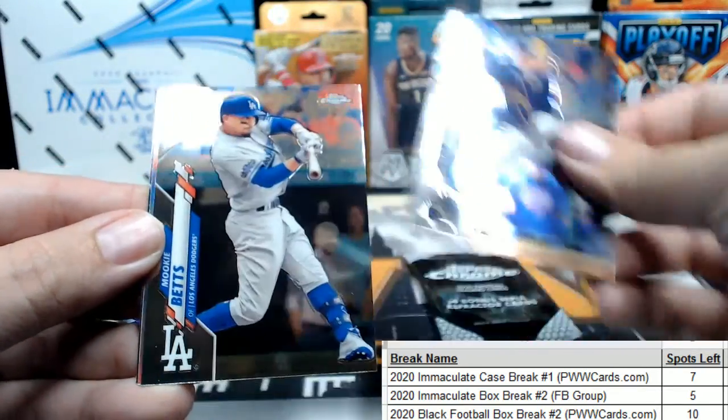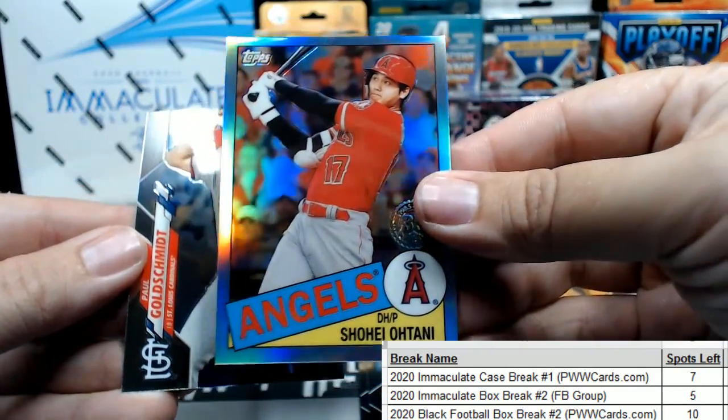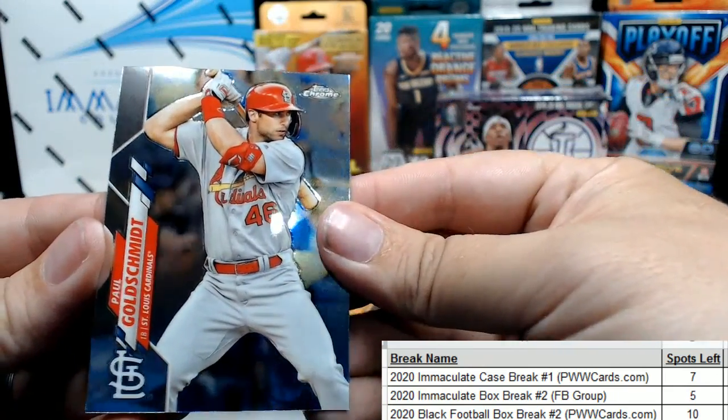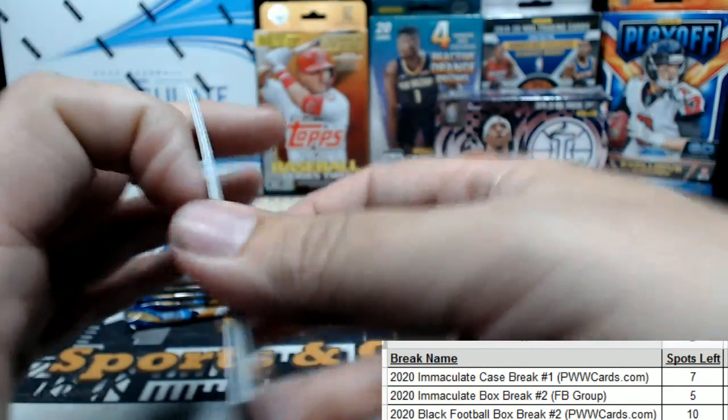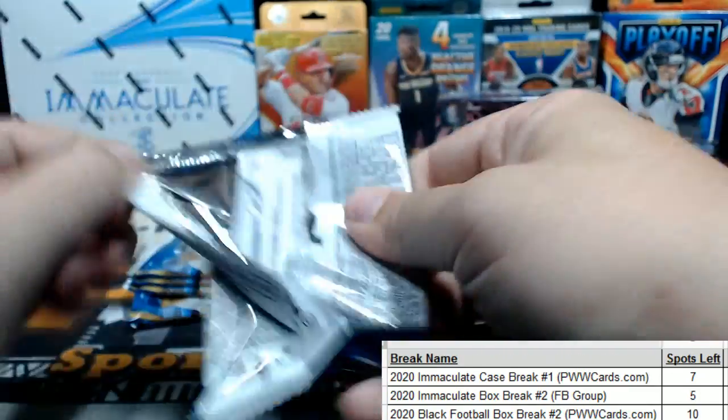Louis Urias, Mookie Betts, Shohei Ohtani refractor, Paul Goldschmidt. They call that a prism refractor, that one — not pulsar or anything like that.